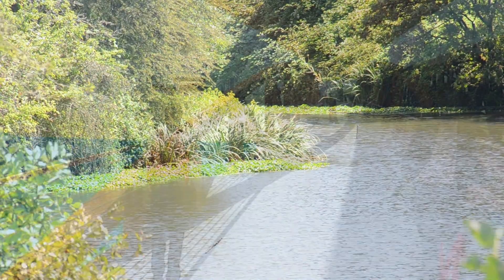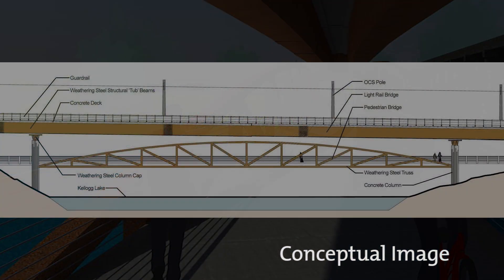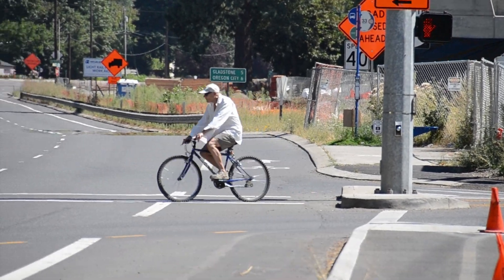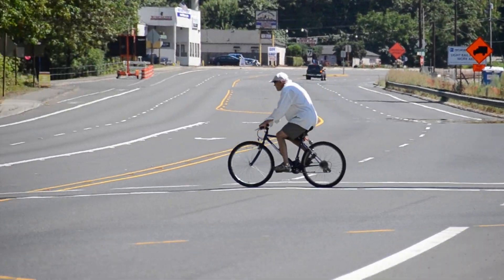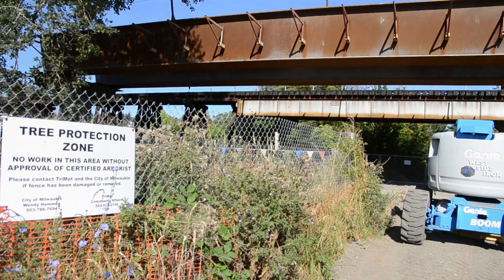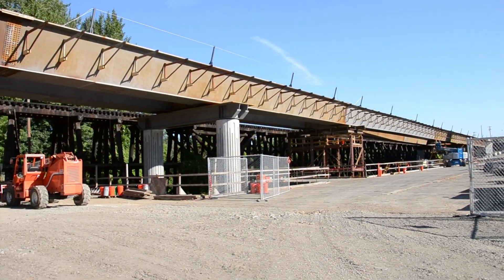Importantly, ODOT, the city of Milwaukee, and TriMet have worked together to include a multi-use path on the bridge. The new multi-use path will make it possible for Milwaukee's Island Station neighborhood to bike or walk to Milwaukee downtown on a new, faster, and safer connection. The Kellogg Bridge will make traveling to and from Milwaukee and getting around the city easier than ever before.